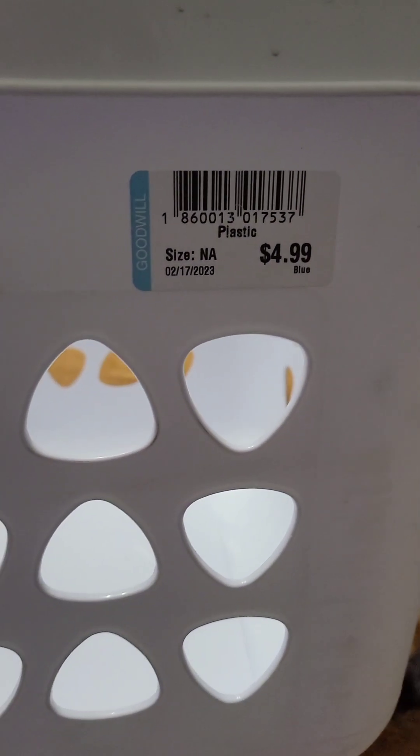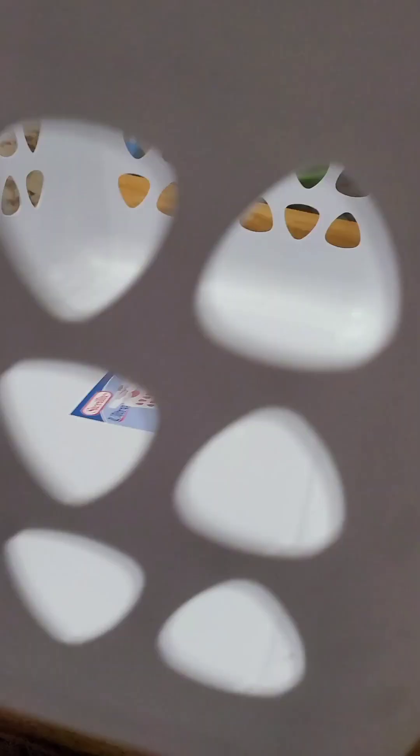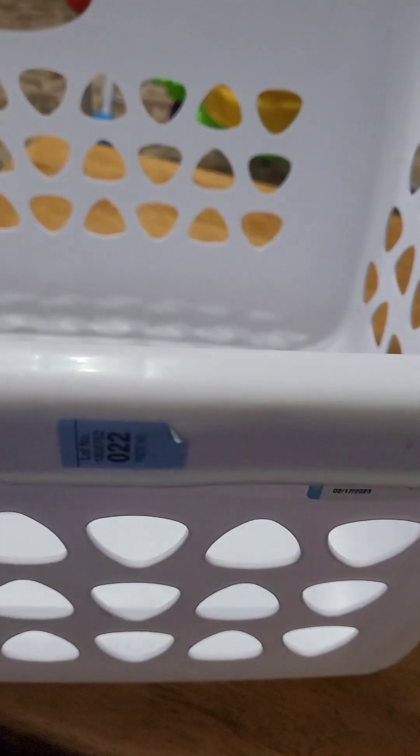I got this basket and it was $5. With five people living in the house, we can always use really heavy duty baskets that my three-year-old won't break. I really like the quality of this one. That one was $5.